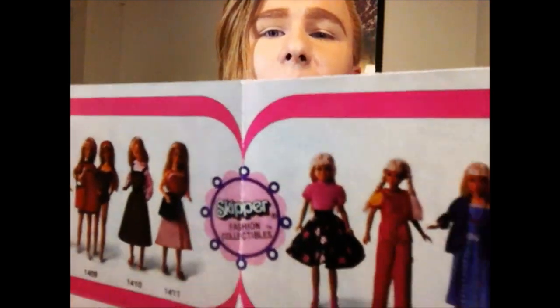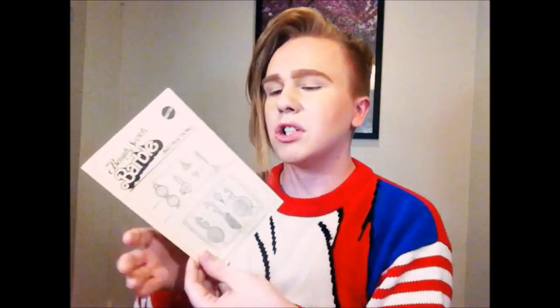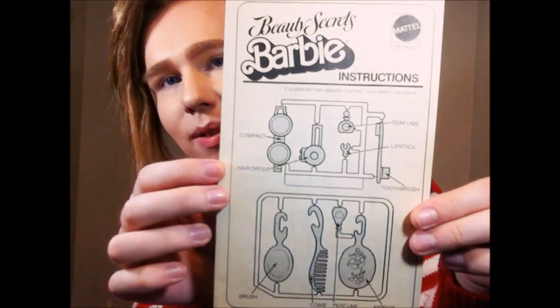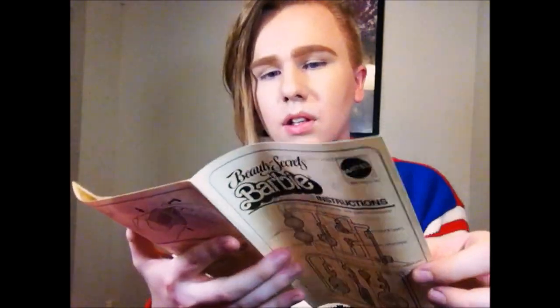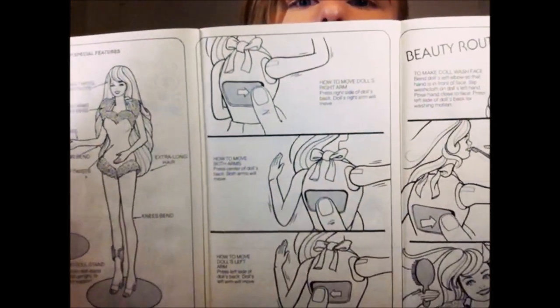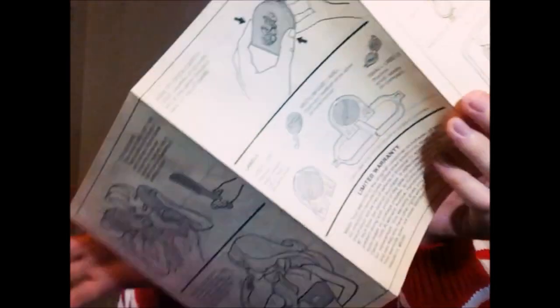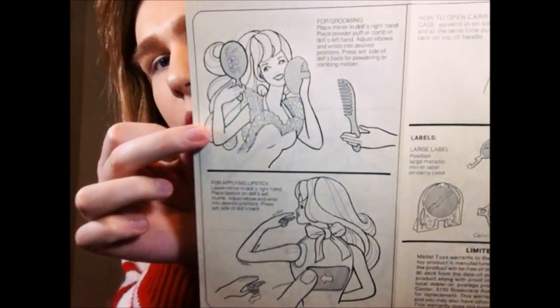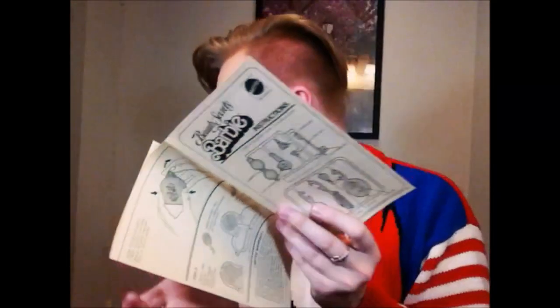I like how Barbie and Skipper sometimes coordinate their clothes — the Ken outfits make me laugh, they're so funny. Then there are the instructions, which I usually show. These show how to remove all the accessories, how to move her arms, with diagrams on the back. Not a whole lot to show there, but it is what it is.